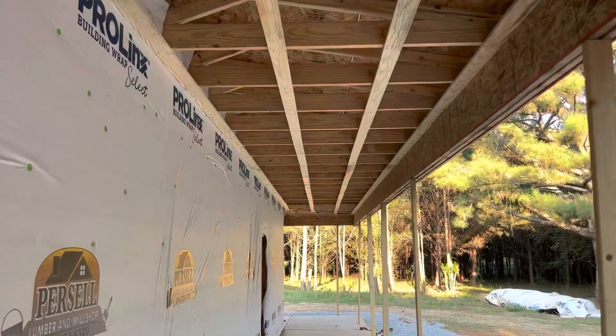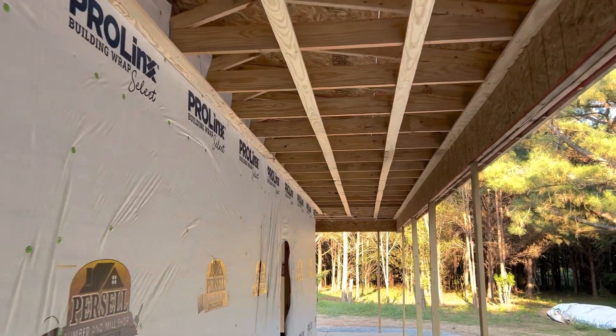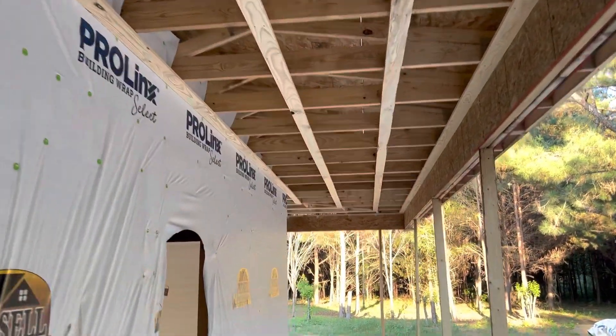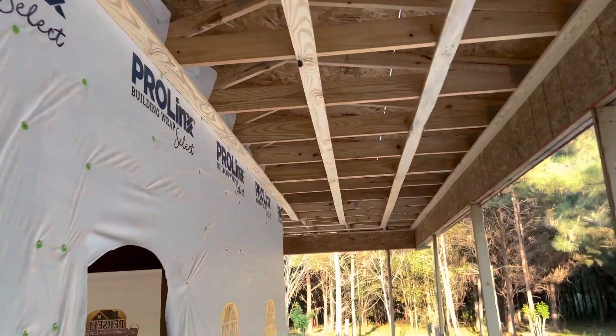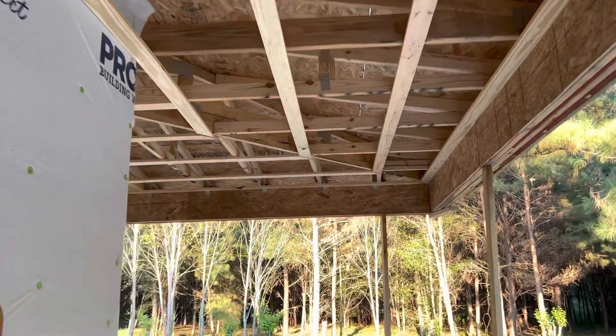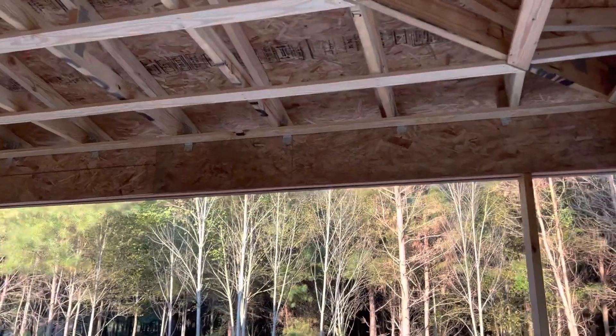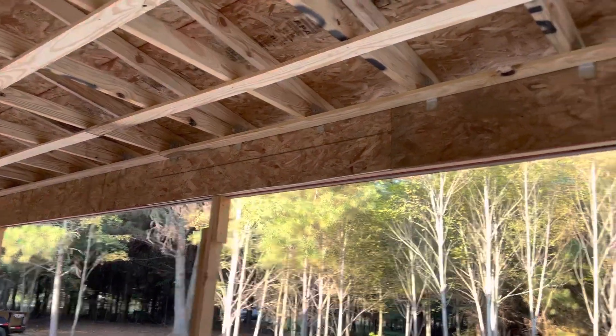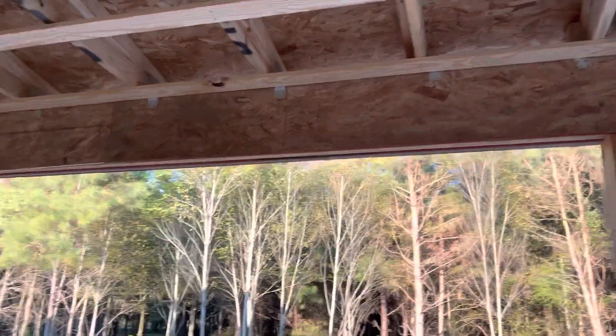All right, so we got these one-by-fours put up underneath the porch — something to attach to whenever we decide what we're going to put up there. And looks like they got rafter ties put up across there on all those little rafters that come out on the front porch.